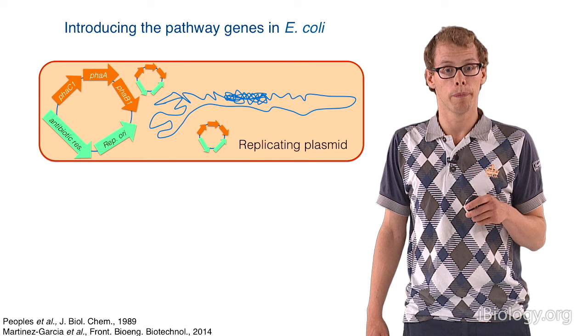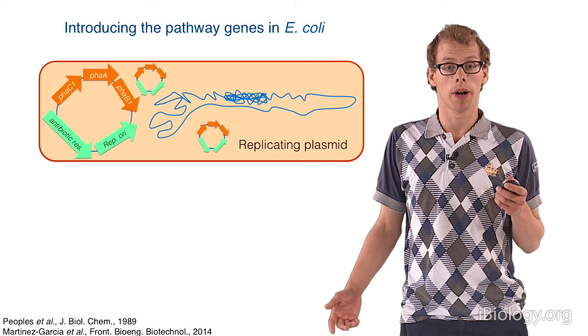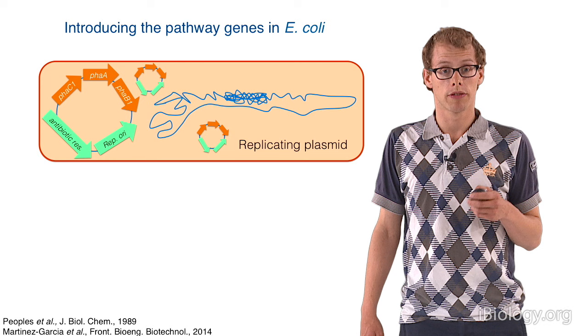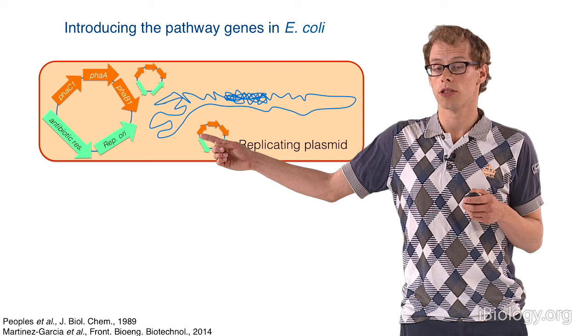There will be multiple copies of this plasmid, so you get a relatively high dosage of the gene, which might be interesting for getting a lot of production. On the other hand, it might be a high metabolic stress to the cell. In addition, plasmids have the drawback of not always being very stable, and one way to keep them in is having to add antibiotic all the time, as there is an antibiotic resistance marker on the plasmid.